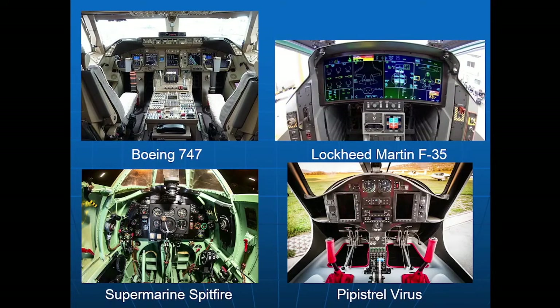Here are four examples of cockpits from four very different aircraft. The first is a Boeing 747, which is a passenger aircraft. The next is an F-35, which is a fighter jet. The next is a Spitfire, a fighter aircraft from World War II. The last is the Pipistrel Virus, a trainer microlight aircraft also used by NCC. Superficially these four cockpits look very different, but all four aircraft have flight instruments, as it is extremely essential regardless of purpose or age — whether an 80-year-old aircraft or a present-day one.